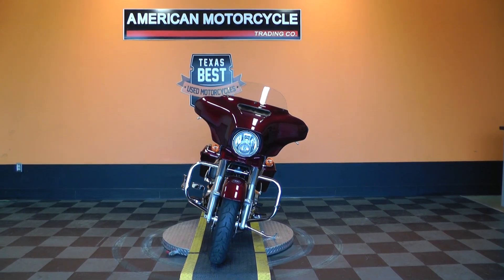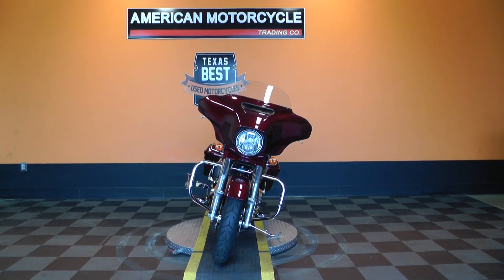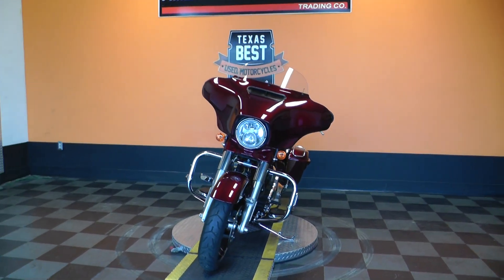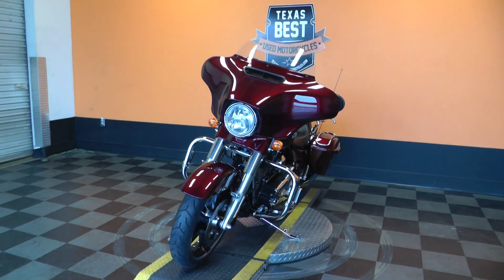Hello folks, Gino here with American Motorcycle Trading Company in Arlington, Texas. Today I've got a really nice 2014 Harley Davidson Street Glide Special I want to show you.